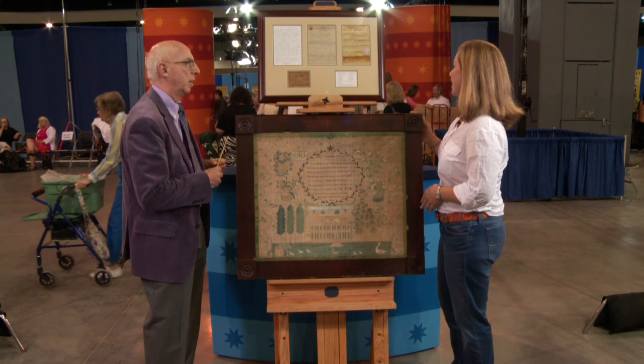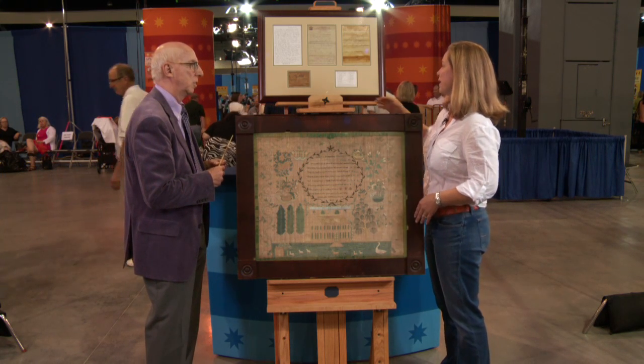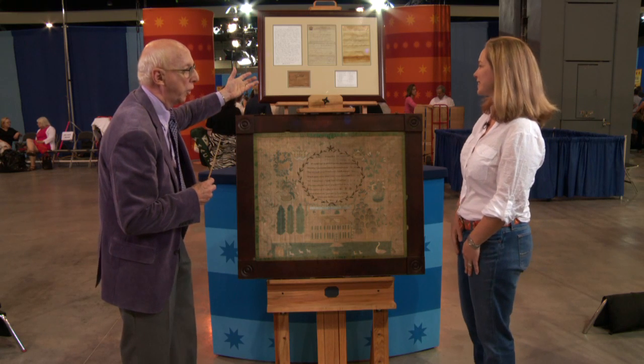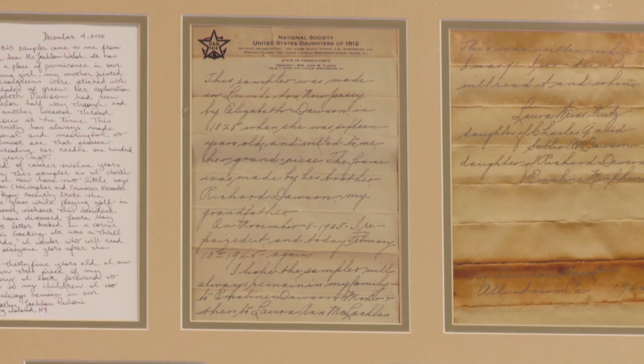It was tucked behind the sampler, underneath the paper. And that prompted me to trace back the history, to see that my great-great-great-grandfather's sister was Elizabeth, to see my connection to Elizabeth Dawson. We have this wonderful documentation, and the letter also talks about the brother having made the frame.